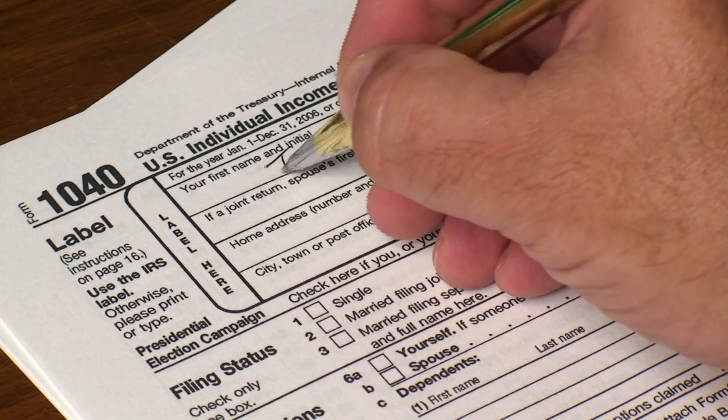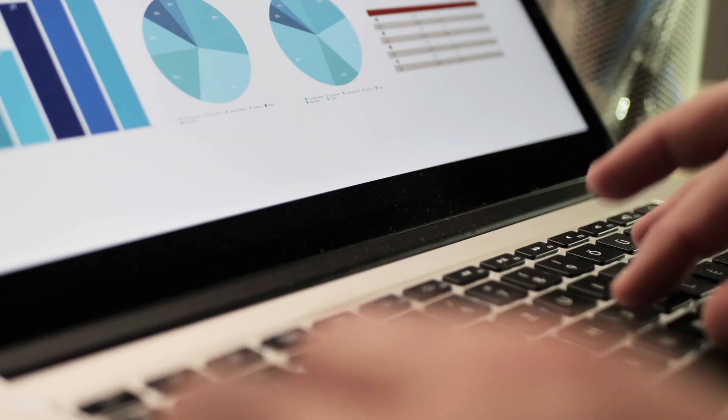Capital gains taxes, federal income tax, cost basis — so many different words you've probably heard of before. But how do they really work? And when you sell a stock, how does the IRS determine if you're paying the federal income tax or the capital gains tax?